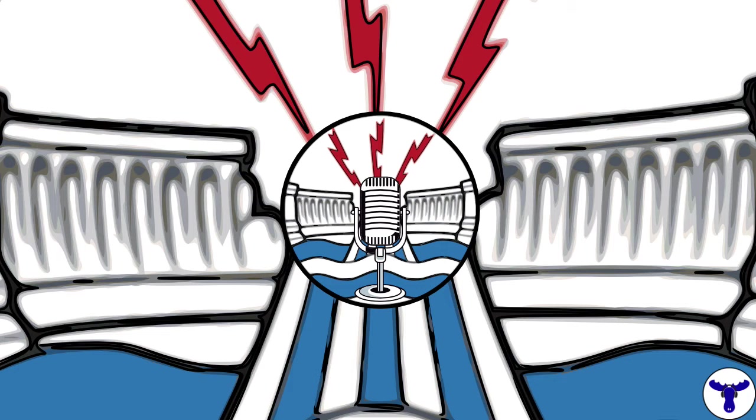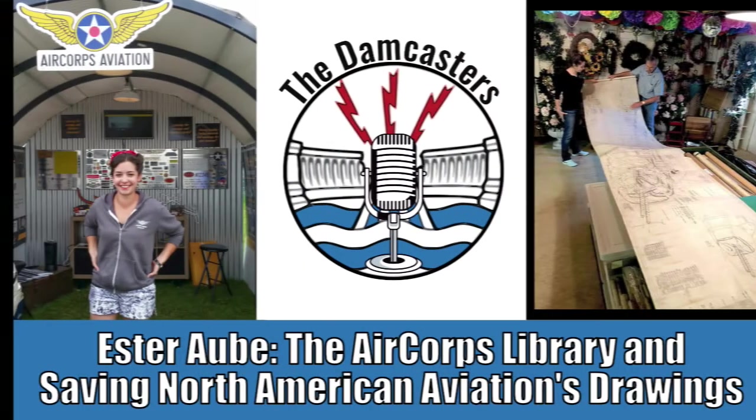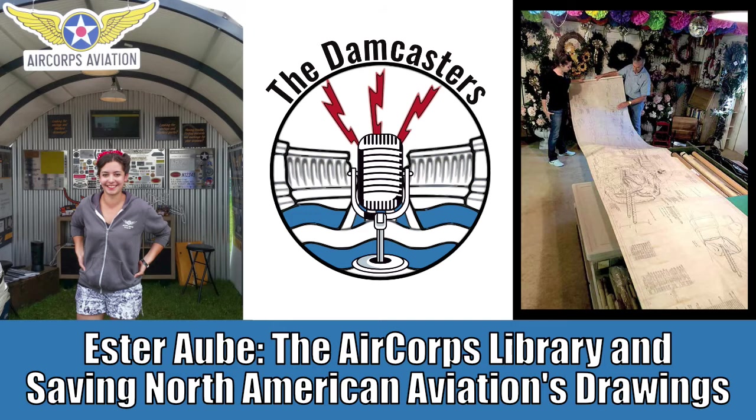Welcome to the Damcasters. I'm your host, Matt Bone. The thought of a burst pipe fills many with dread and lots of drying to do afterwards, but in one specific case, it saved an incredible cache of North American aviation documentation. Out in Minnesota, the Air Corps Library is in the process of digitizing this incredible collection of original drawings for legendary aircraft such as the P-51 Mustang. The manager of the library is Esther Owe, who joins us today.